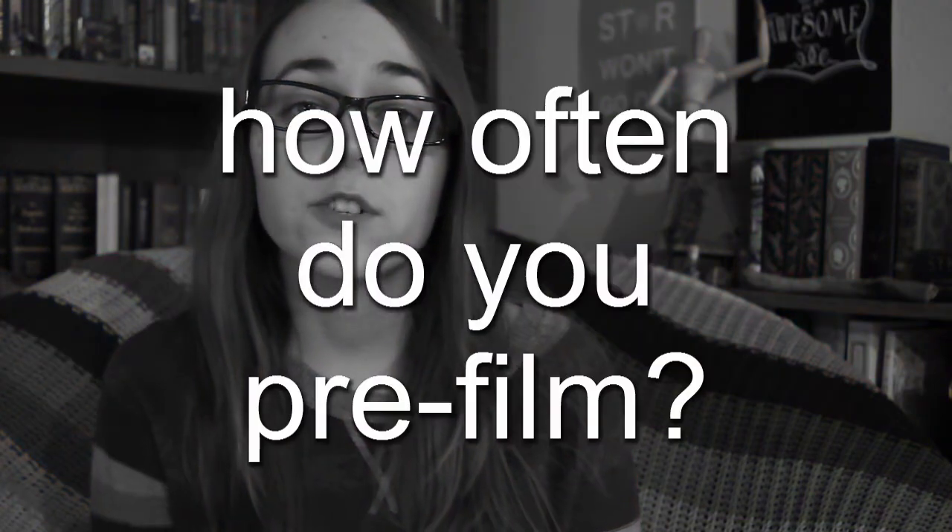Number thirteen: how often do you pre-film videos? Actually, usually all the time. I'll try and do two or three in one day and then I'll be set for the next few weeks. But usually my camera will either die because I forgot to charge the battery or it will just overheat and stop in the middle of a session.